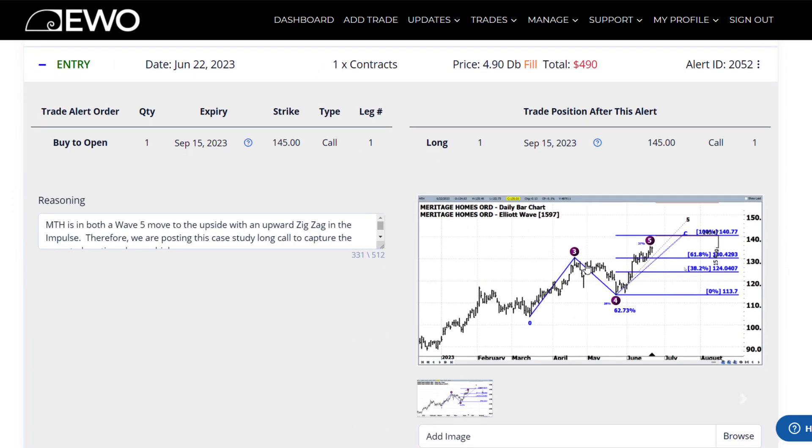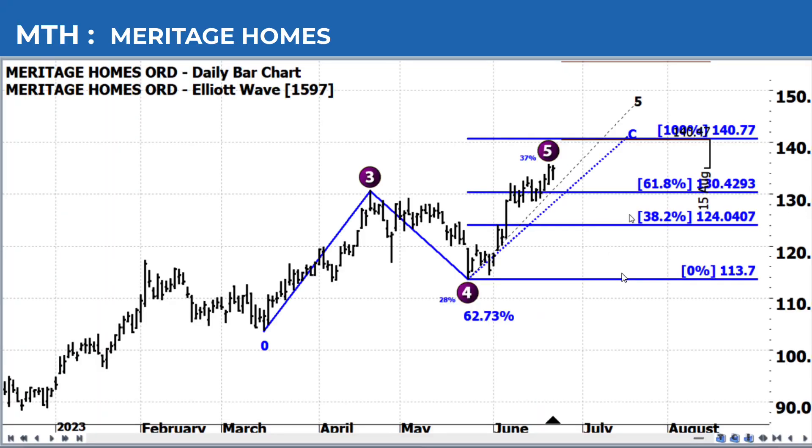of why we trade what the charts are telling us, and not what we think is going to happen.